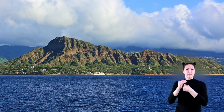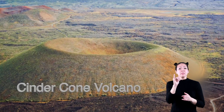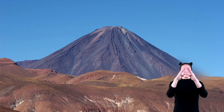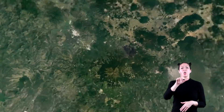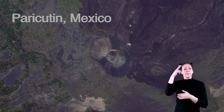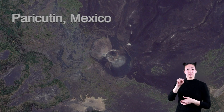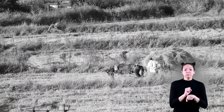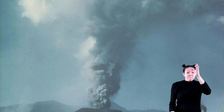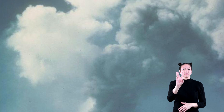Shield volcanoes are not as explosive as cinder cone volcanoes. A cinder cone volcano has straight steep sides. In 1943, Señor Pulido was working in his cornfield near the village of Paricutin, Mexico. Pulido tells the story that as he and his family were working in the field, the earth began to tremble and shake, and right before his very eyes, the ground swelled to over six feet.